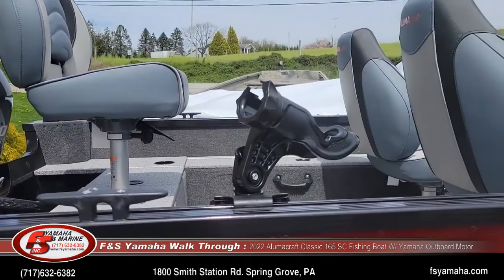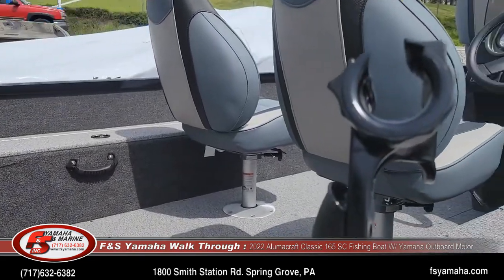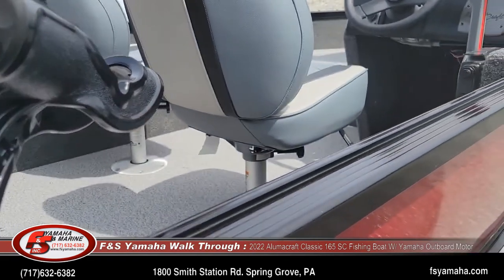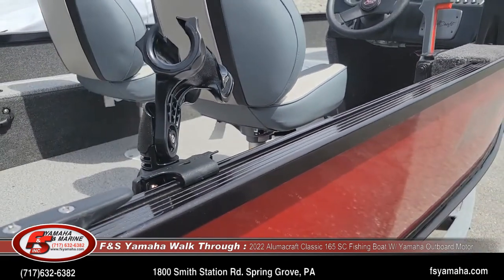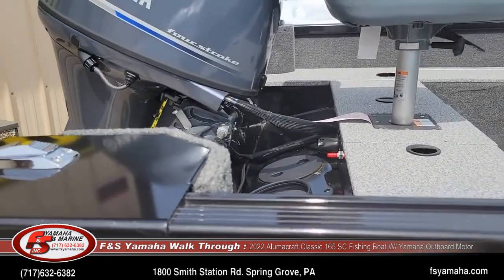Take note of the rod holder here on the gunnel. All the Alumacrafts have Alumacraft's tracking system on the gunnels, so we can put things like rod holders, cupholders, and fenders on very easily. We don't have to drill the boat.